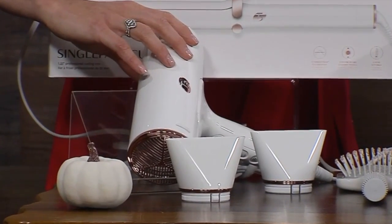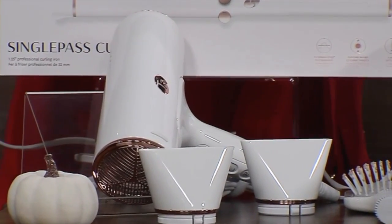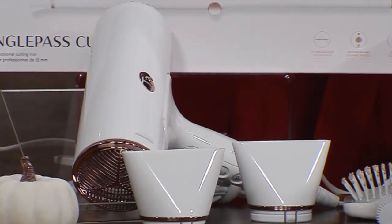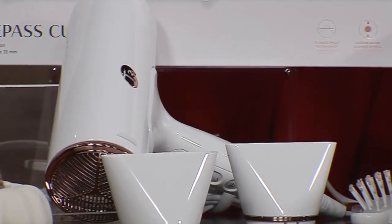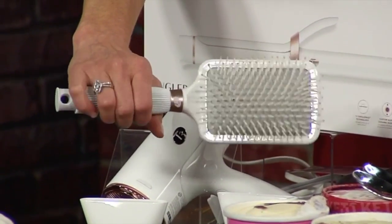And then we also have the CuraLux blow dryer. What's so great about that is that it dries your hair quickly, also without frying it, and gives you soft, frizz-free results. It comes with two different concentrators — one for drying your hair quickly and then the other one for styling. And then also invest in a great brush. We have the soft paddle brush here. It's got a broad base so it saves you time while you're brushing your hair, and it detangles wet and dry hair.